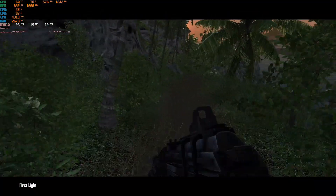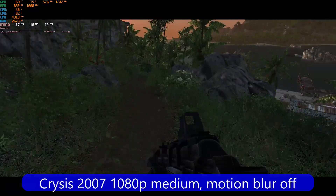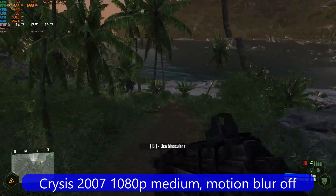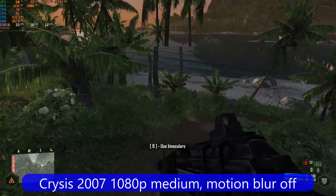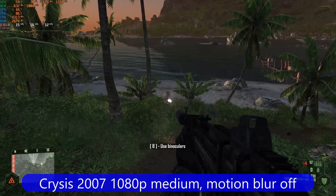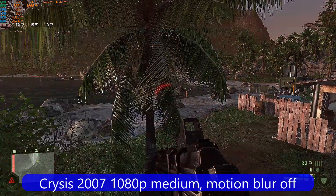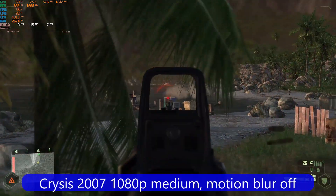The game runs, but it isn't exactly playable. The early sections of this game are pretty easy on the hardware compared to when you get closer to the end, and it really still can't pull it off. Remember, this CPU launched in 2006 and Crysis launched just one year later.